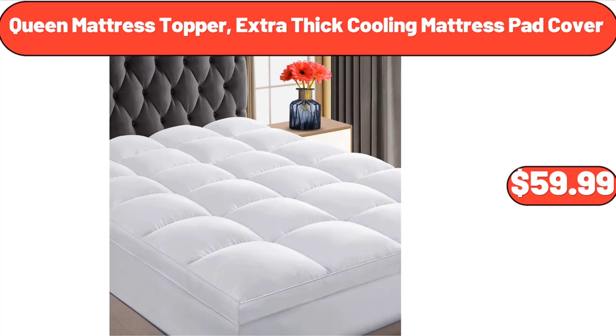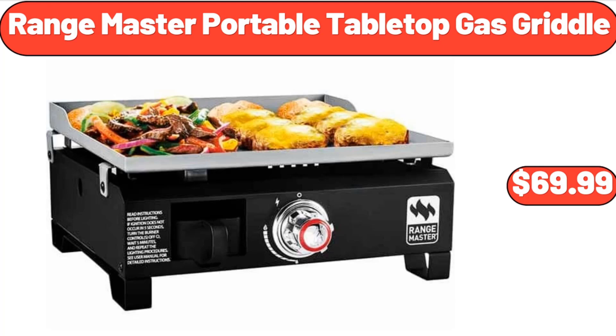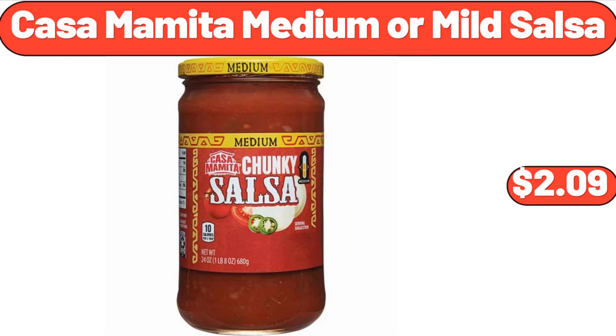Queen Mattress Topper Extra Thick Cooling Mattress Pad Cover, $59.99. Six Piece Cotton Soft Hand Towel Set for Bathroom, $24.99. Range Master Portable Tabletop Gas Griddle, $69.99. Meat Grinder, $26.99.